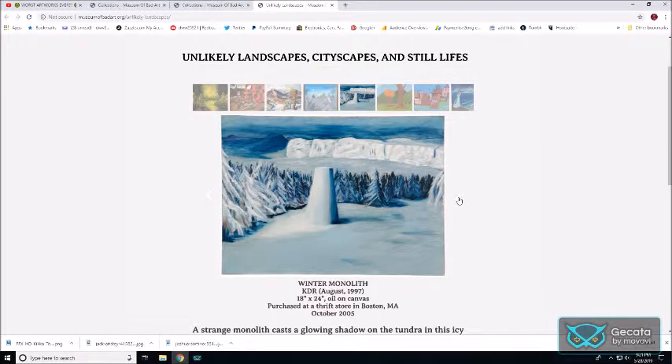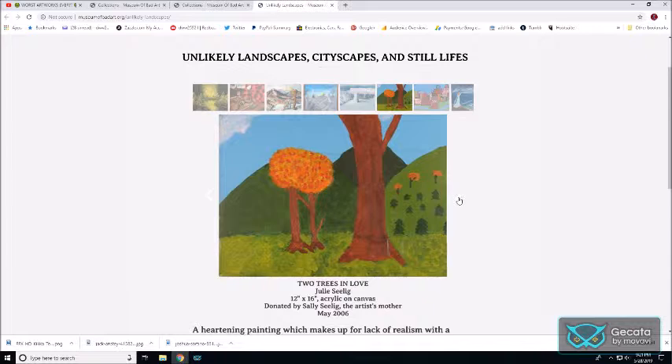This is Winter Monolith. I'm assuming those spiky things are trees and the monolith is that cone in the middle. This is very confusing artwork — well, it's supposed to be bad artwork. Two Trees in Love.